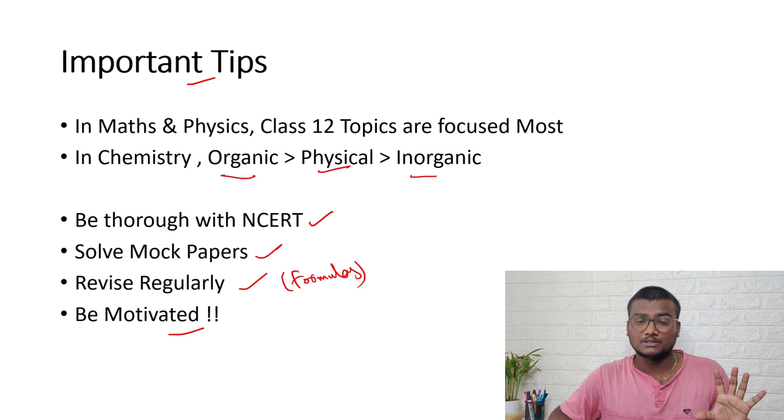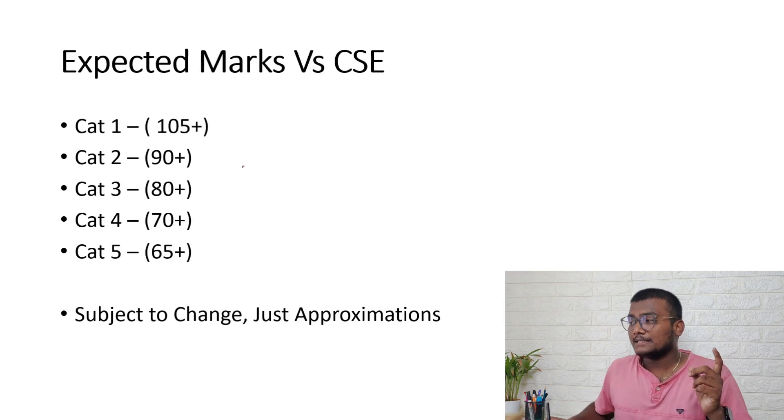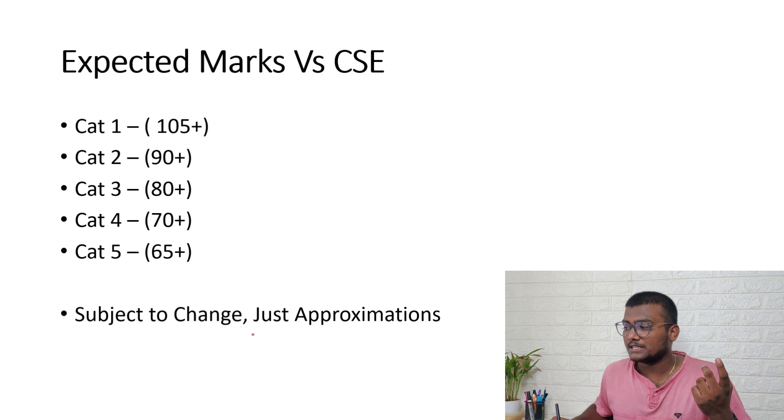Always stay motivated and follow the process. Focus on exam-oriented smart work — first cover the important topics, then cover the rest with remaining time. Just prepare well and believe in the process; the result will automatically follow.